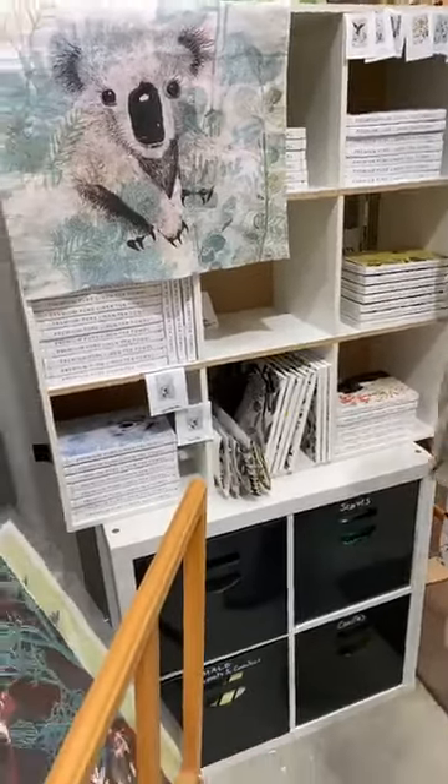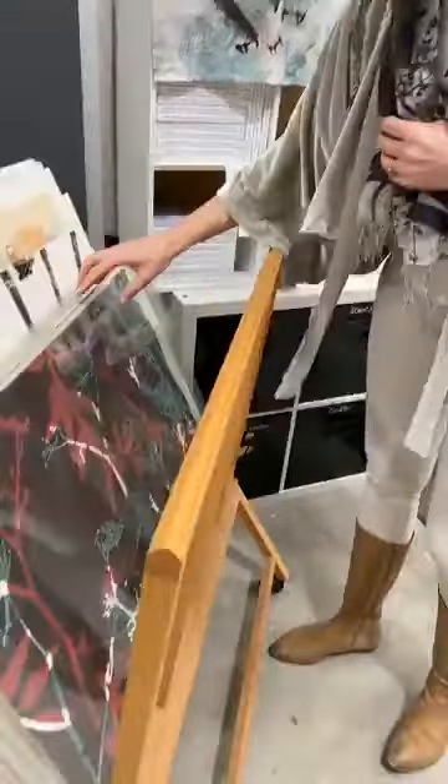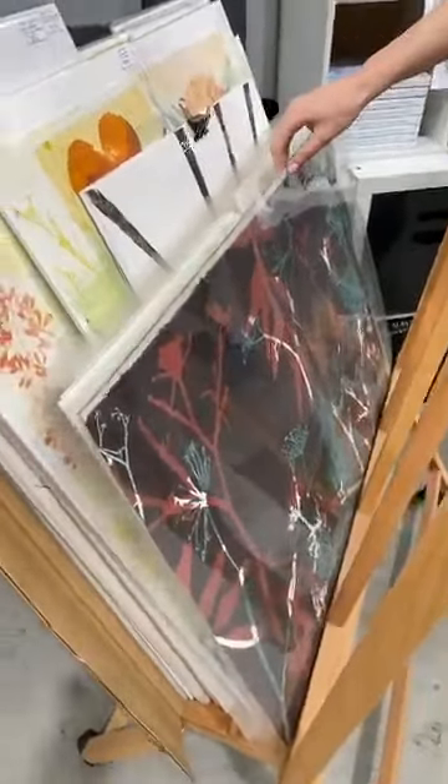Kerry says 'gorgeous scarves' — oh, thanks Kerry, that's very sweet. I have these unframed works here which are all original pieces.